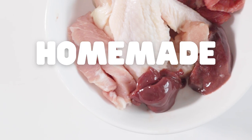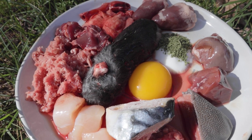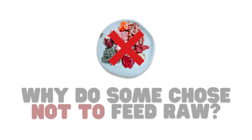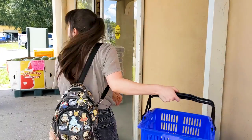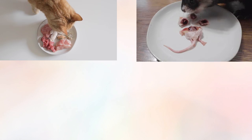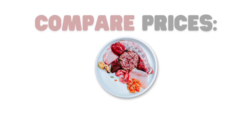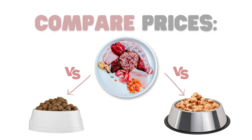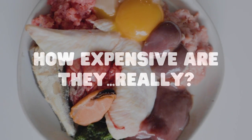More pet owners are opting to feed homemade raw diets instead of processed commercial food. This is a more natural way of feeding our pets, but a major reason owners get turned off of feeding raw is because they think it's too expensive. Is this true? Let's put this question to the test. Follow me as I go shopping for my three raw-fed pets, build them a balanced meal, and compare the prices to both a premium dry food and an average wet food. Let's see how expensive homemade raw diets really are.